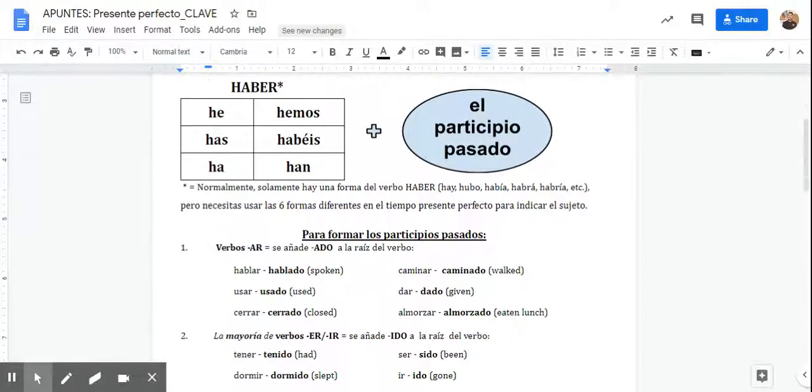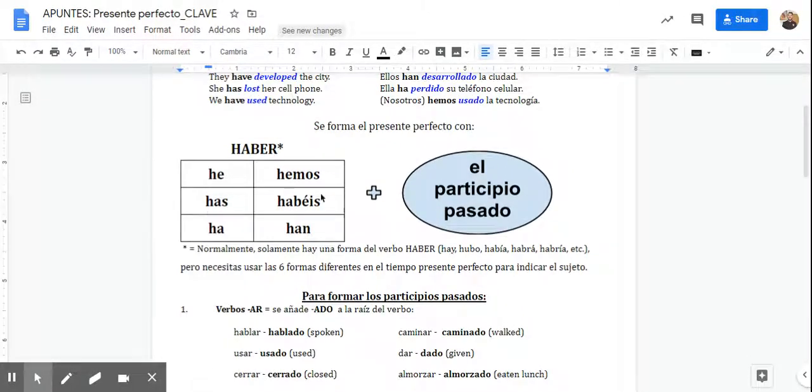So this is formed by the following — it's a very simple structure. You take the word haber and you conjugate it. This is the present tense of haber. And then you add the participle. That's it.